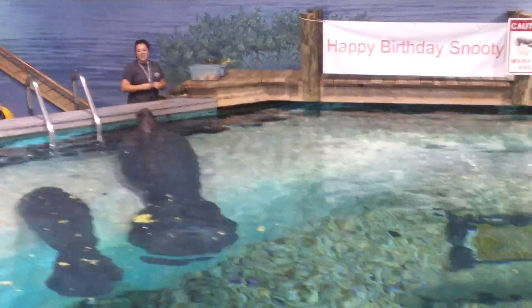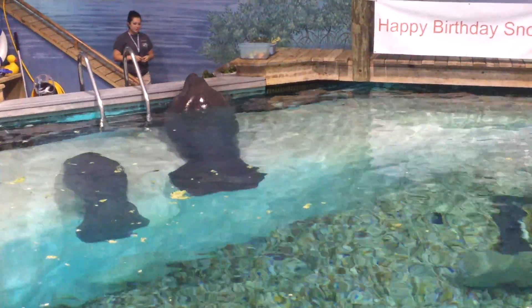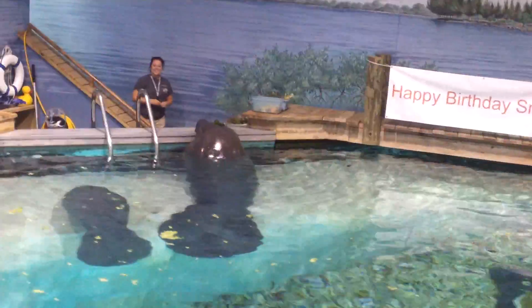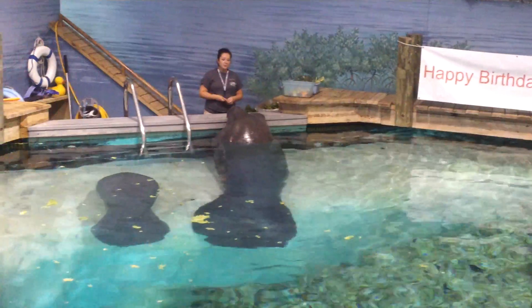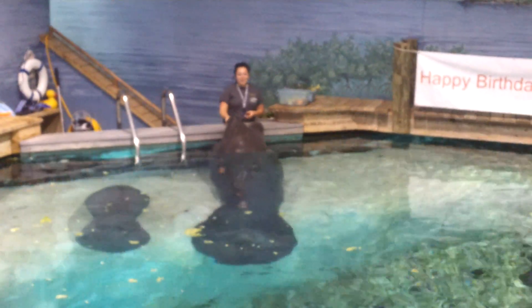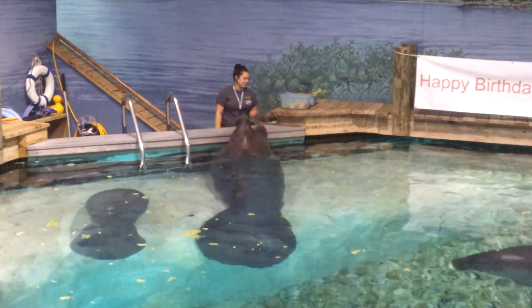You might be wondering: if it's illegal to hand feed wild manatees, why am I up here shoveling food into Snooty's mouth while he's obviously begging for more? The answer is what I said earlier — Snooty is not a wild manatee. Snooty doesn't even pretend to be a wild manatee. In fact, Snooty's never even seen the wild.